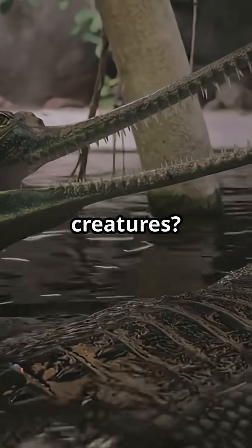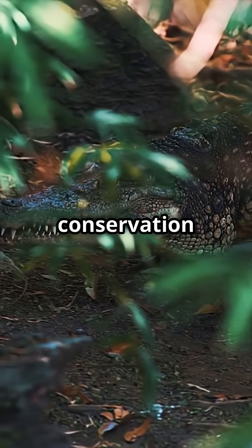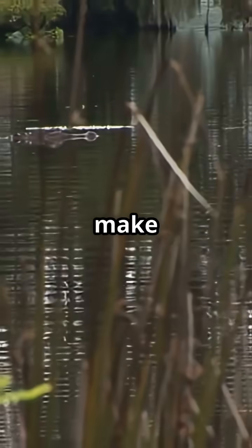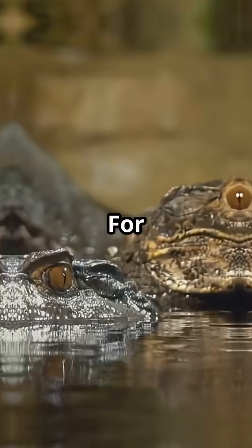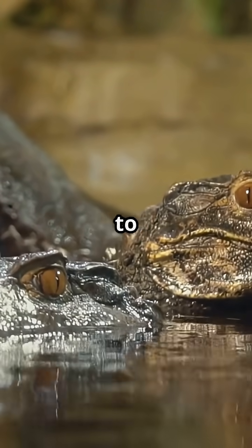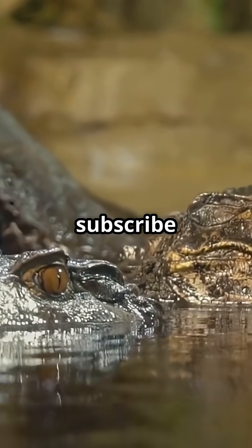Want to help protect these incredible creatures? Support wildlife conservation groups, spread the word, and make responsible choices that keep rivers and wetlands clean. Every action counts. For more mind-blowing animal stories and ways to make a difference, don't forget to subscribe and share.